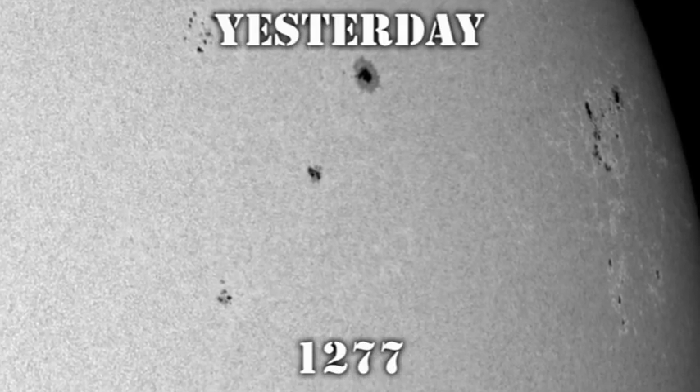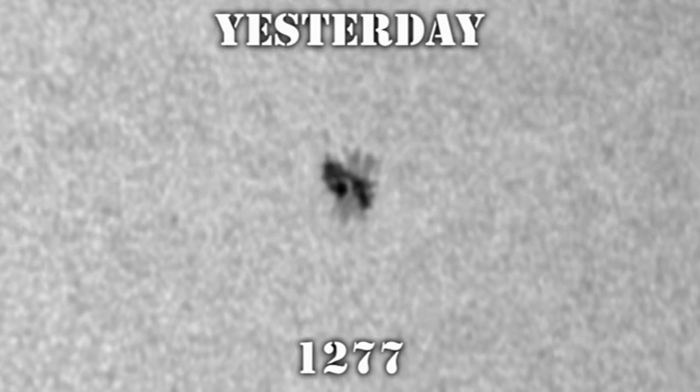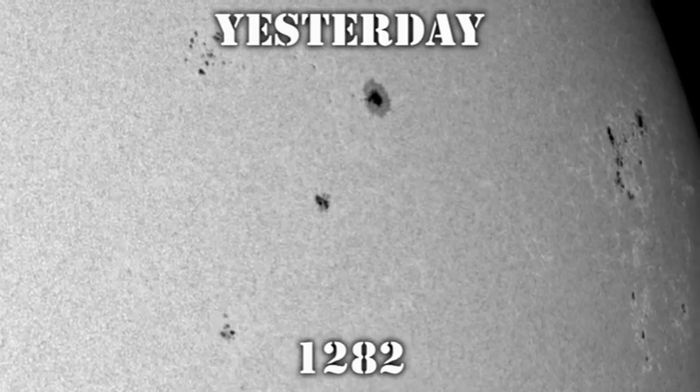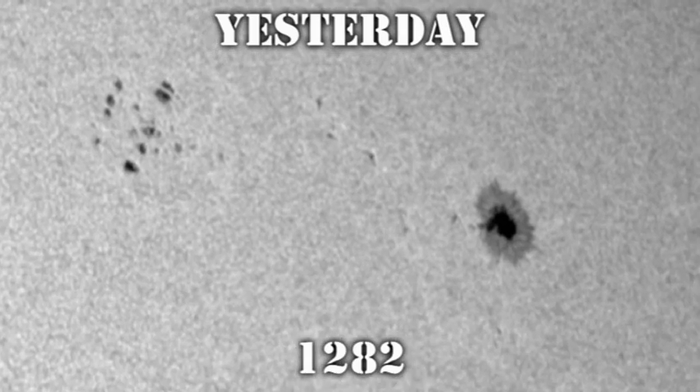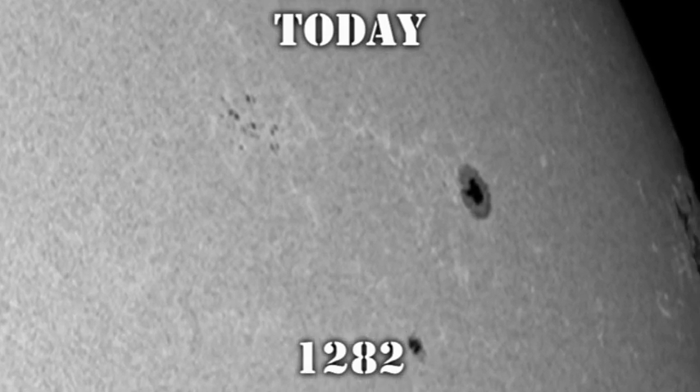We lost region 1279 overnight, but region 1277 is still there as a single large spot, and I don't see a lot of change from yesterday to today in that region. Region 1282, which looked so promising a couple of days ago, has continued to decay, particularly in the trailing part of the region.